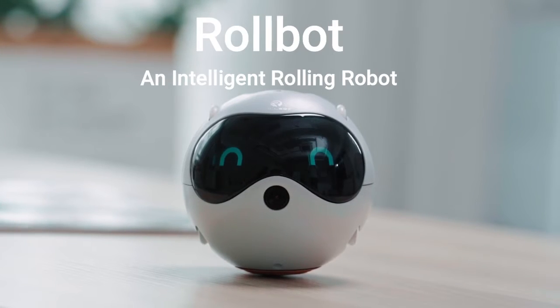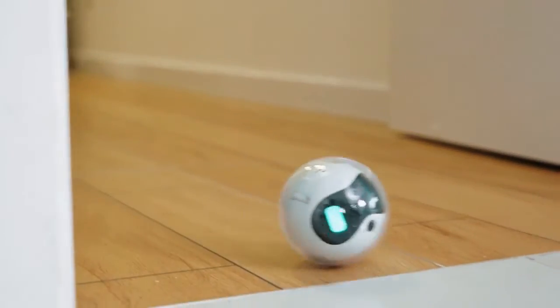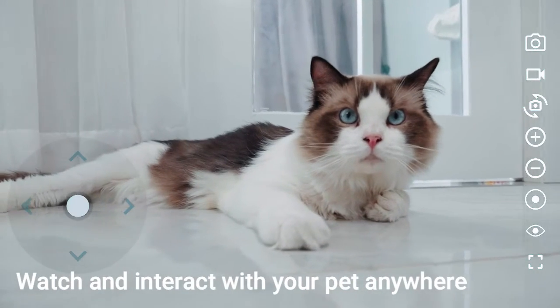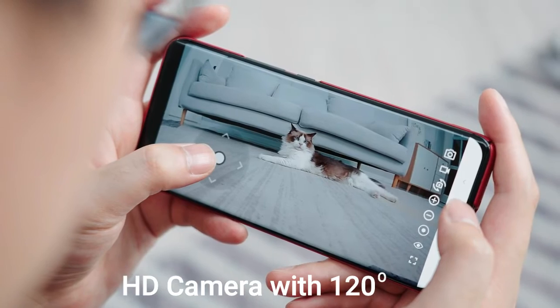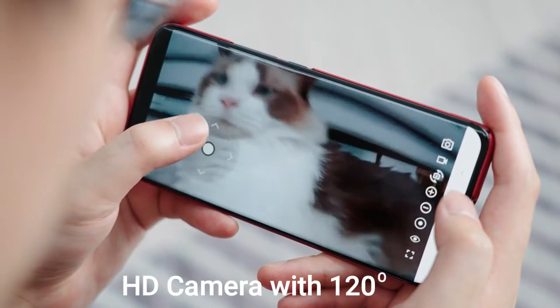Introducing Robot, an intelligent rolling robot and new best friend for your family. Like a magic ball, Robot rolls around and allows you to watch and interact with your pet in real time with your cell phone from anywhere. The wide-angle HD cloud camera gives you an optimal view of all the cute things you might have missed while you are away.